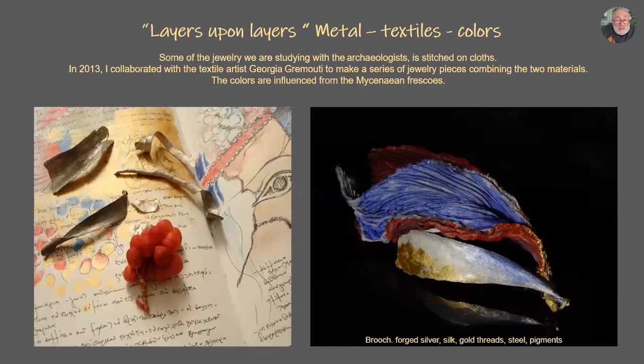Some of the jewelry we study with archaeologists is stitched on clothes. So I had an idea with textile artist Giorgia Gremuti to make a series of jewelry for an exhibition in Barcelona — to make a series of objects combining both our works. Giorgia made the fiber work with textile and silk, stitching them together with gold thread. I made the metal part from silver with several qualities of textures on the surface, and added a small piece of very thin gold leaf — not to raise the value, but as a connection to the experience and knowledge I gained from research projects.